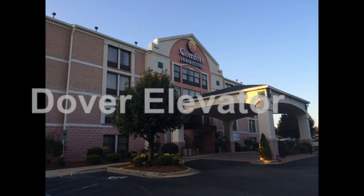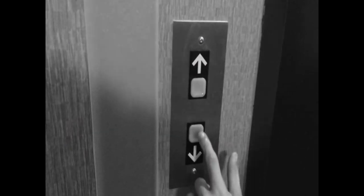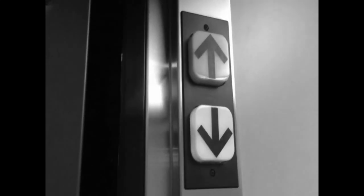This is the elevator at the Comfort Inn Suites in Cornelius, North Carolina. There it is — looks like a Dover.